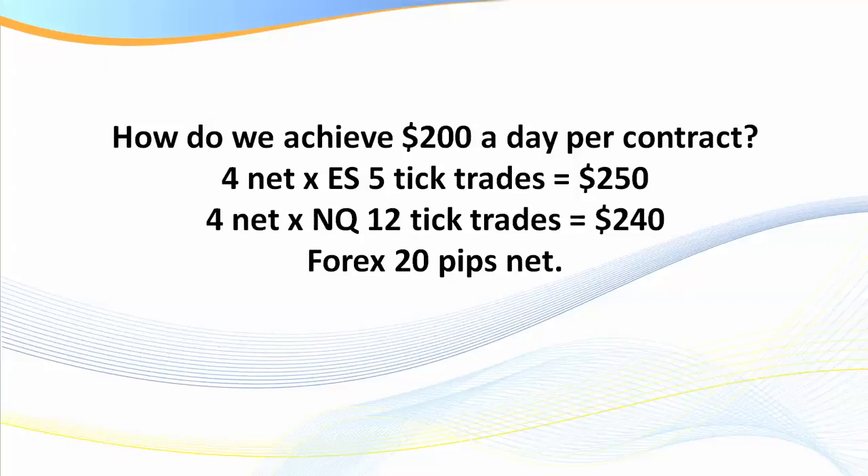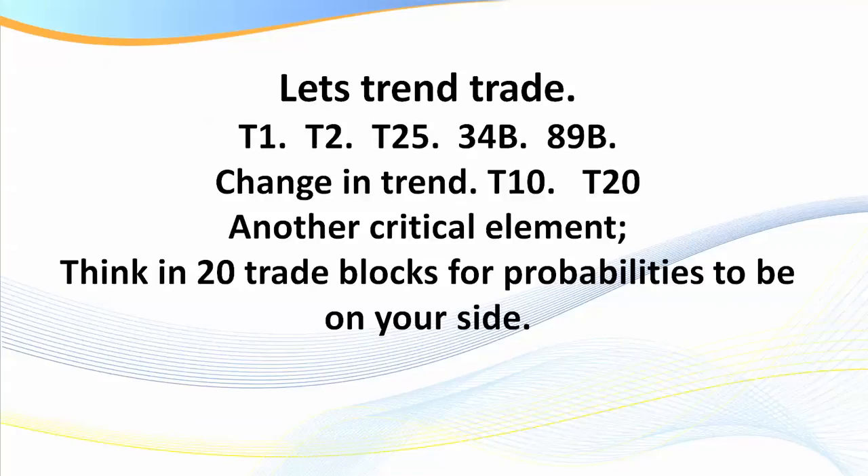If you're trading the ES, which is $12.50 a tick and trades at $50 a point, five ticks net after any losses — so if all your trades balance out at the end of a day — that's $250 less your brokerage. On the NQ, four net trades of 12 ticks at $5 a tick is $240 less $20 in brokerage, that's around $220. On Forex, trading a standard lot at $10 per pip, you'd need 20 pips net after your spread.